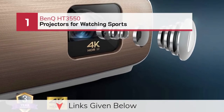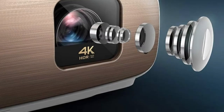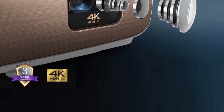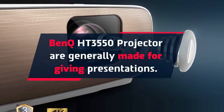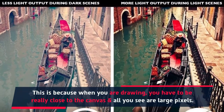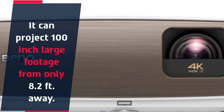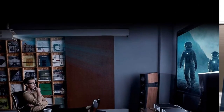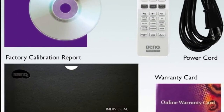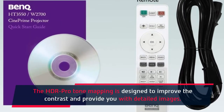Number 1: BenQ HT3550 projector for watching sports. BenQ HT3550 projectors are generally made for giving presentations. It can project 100-inch large footage from only 8.2 feet away. The DCI-P3 color support in this projector provides colorful images with excellent contrast. The HDR Pro Tone Mapping is designed to improve the contrast and provide you with detailed images.